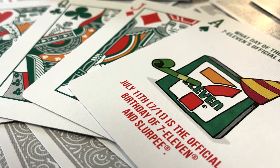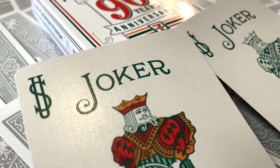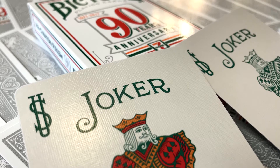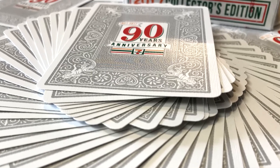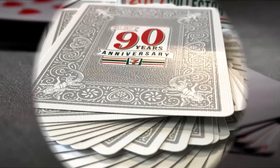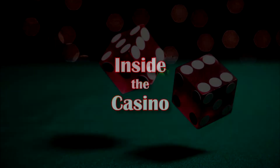So there you have it — those are the 7-Eleven 2017 Collector's Edition Bicycle Playing Cards by United States Playing Card Company. You can find them at participating 7-Elevens, and if you're lucky they'll still have some on the shelves. Thanks a lot for watching everybody. See you at the next review. Bye bye.